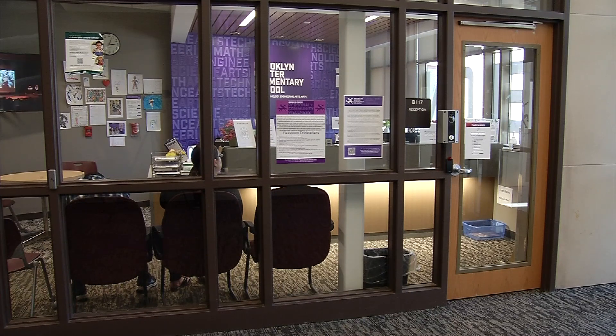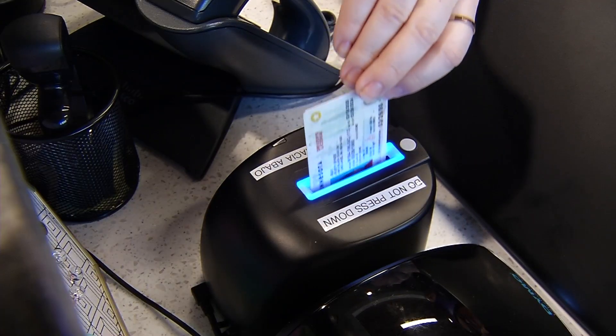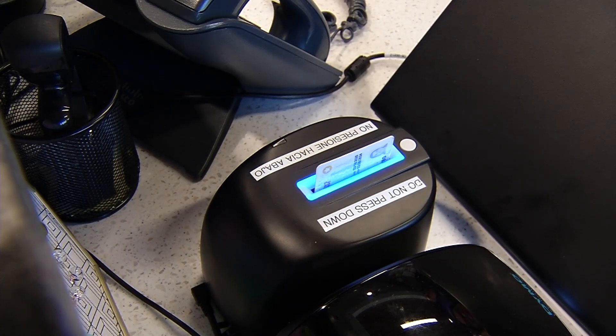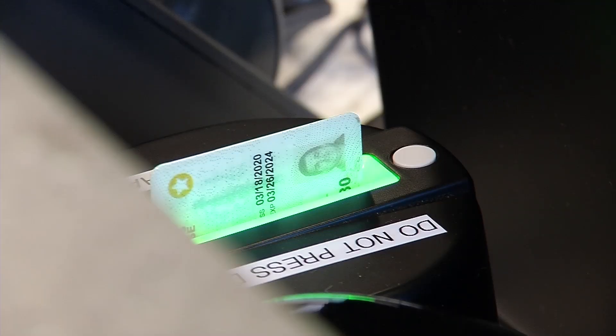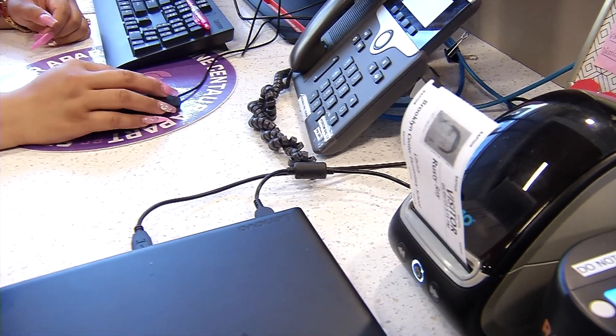When visitors enter now, the procedure at the front desk goes like this. You present your ID. Front desk personnel put your ID into the reader, and along the way it checks the ID against child sex offender databases. Once the person is approved to enter the building, an ID badge is printed out.